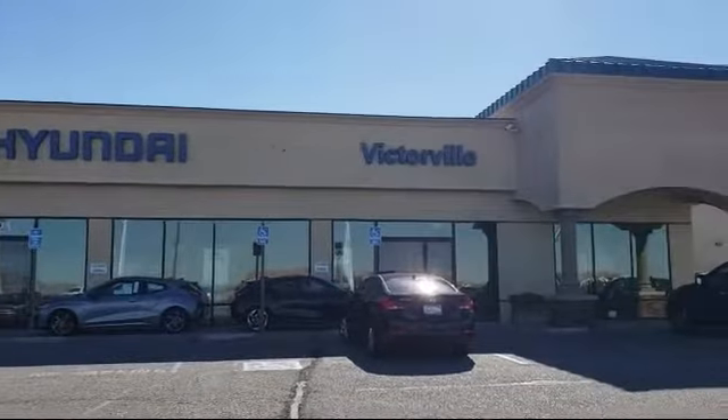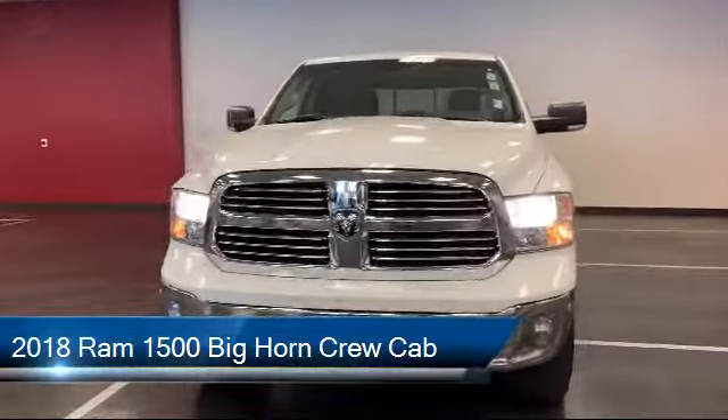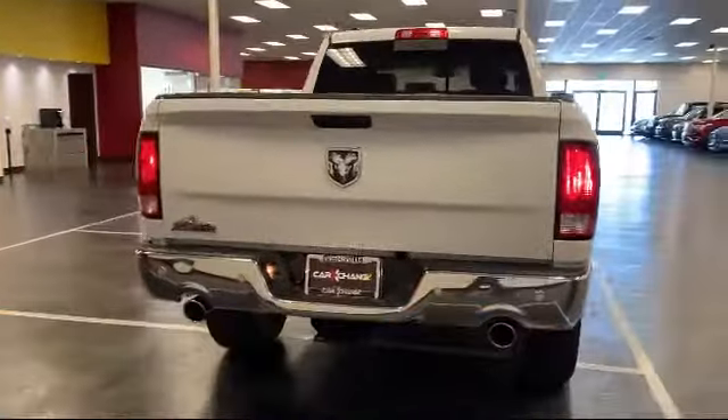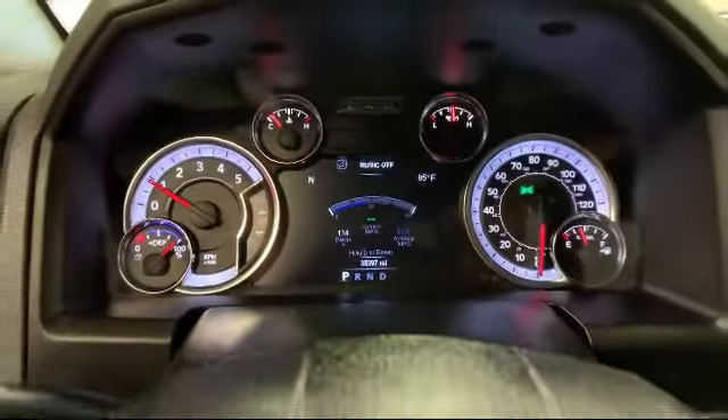Welcome to Victorville Hyundai. Here's a look at another one of our great vehicles from our inventory. It comes equipped with a remote start system, keyless entry, tire pressure monitoring system, five-year Sirius XM traffic service, and Sirius XM satellite radio.